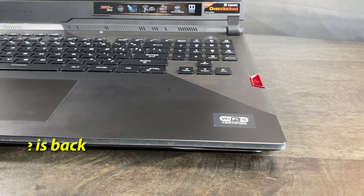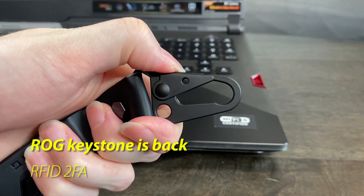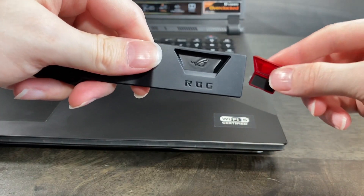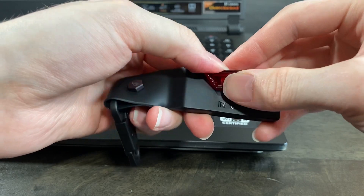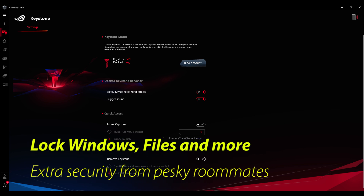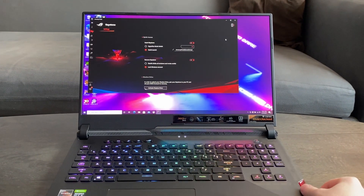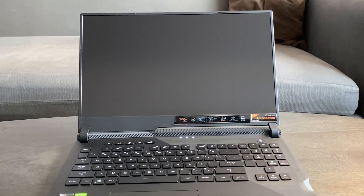The ROG Keystone also returns on this model. This is an odd feature we haven't seen anywhere else, where you can set your laptop to either lock off or enable certain features depending on whether you have the included RFID keystone inserted. This includes being able to set your Windows account to lock on removal or open your game library on insertion. It's an unusual tool, but it helps give you some extra security if you don't quite trust your roommates.